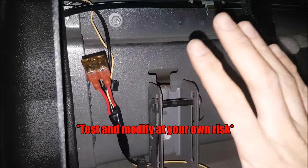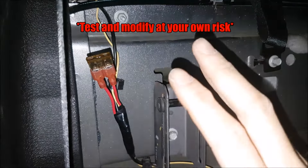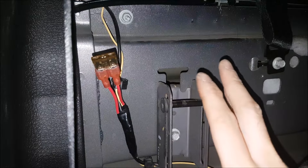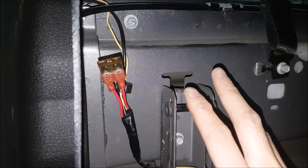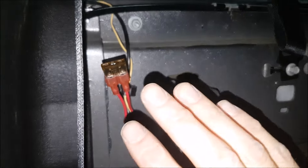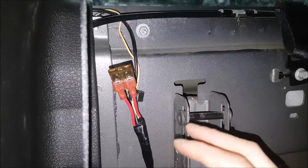I have to mention we cannot confirm this is a fix for all trucks with this issue. We checked the forums and were able to find one solution that seems to work to get the system working again. So beware — try this at your own risk, but at least it might help you figure out what's going on.